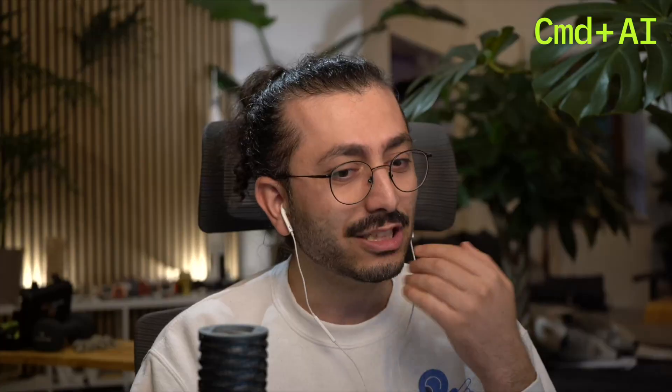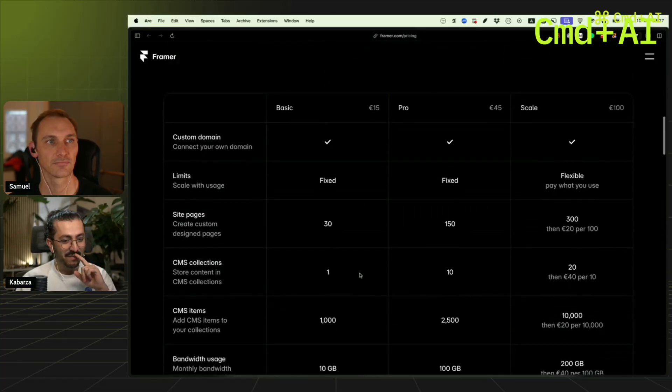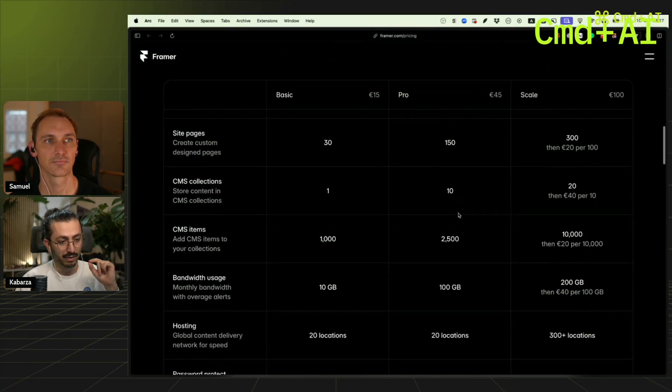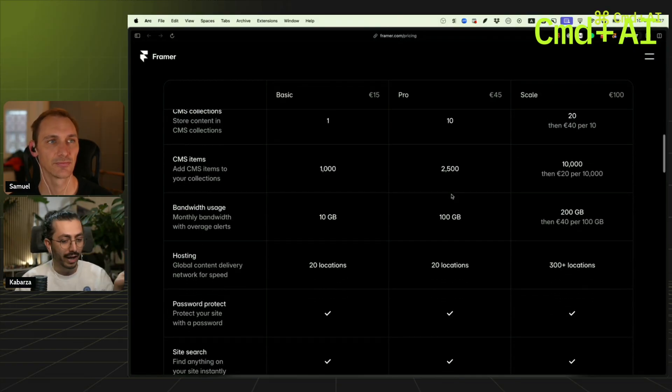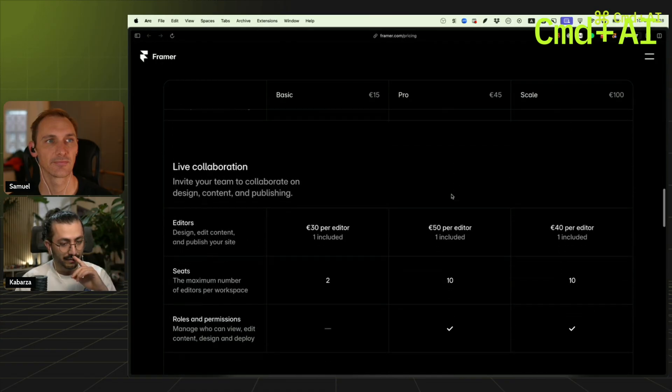This is quite expensive — you get only 10 CMS collections for 45 bucks a month if you pay monthly, and you get 2,500 items, which is okay-ish. But if you add an editor — somebody else with another account who can join the project to edit it — that costs another 50 euros per editor.